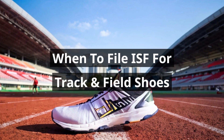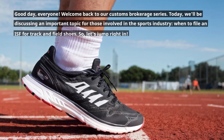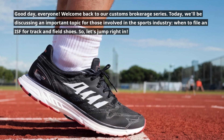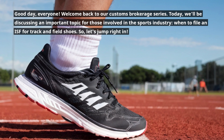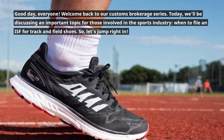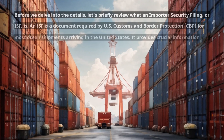Good day everyone, welcome back to our customs brokerage series. Today we'll be discussing an important topic for those involved in the sports industry: when to file an ISF for track and field shoes. So let's jump right in.